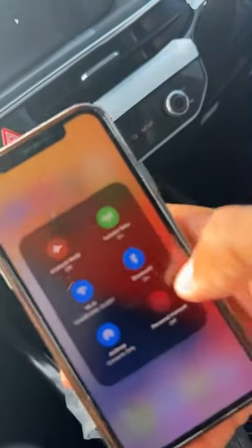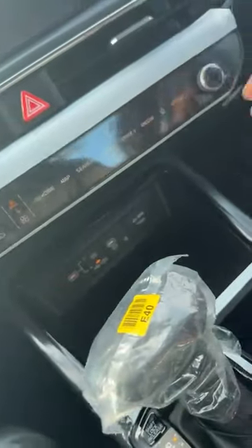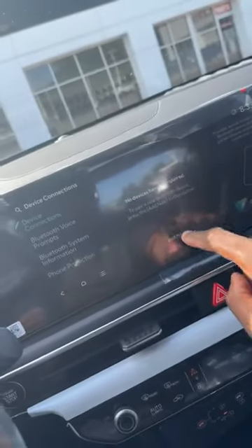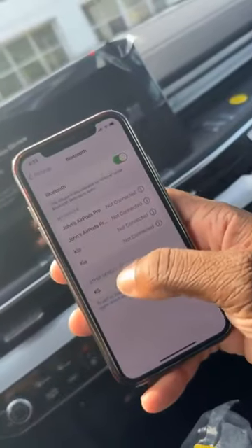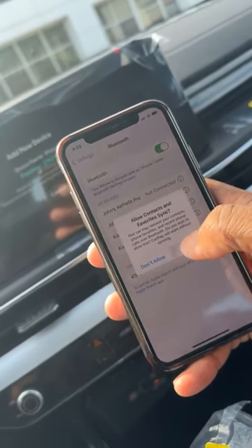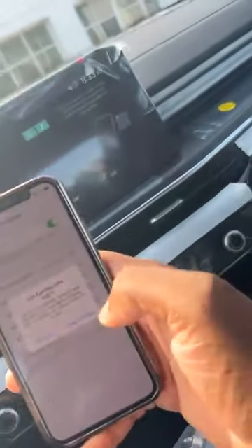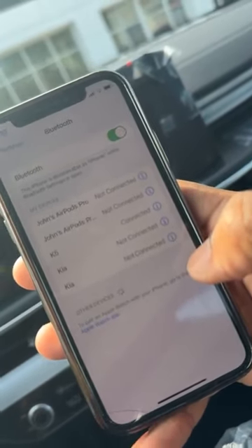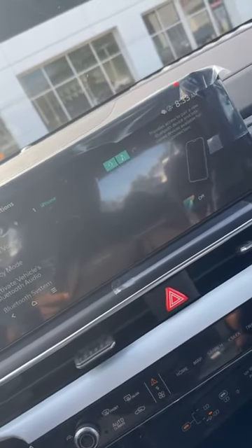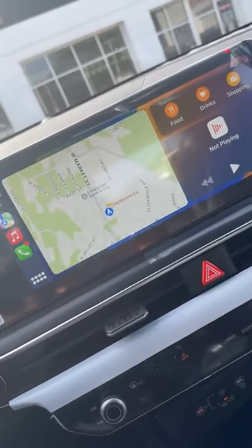Setting up wireless CarPlay is easy. Turn Bluetooth on your mobile device to search. From there it's ready to play — all of your music comes right on up.